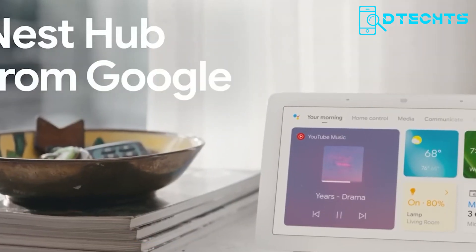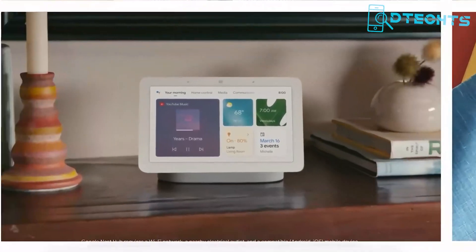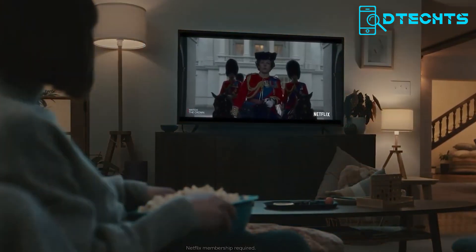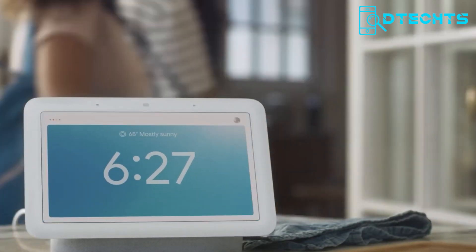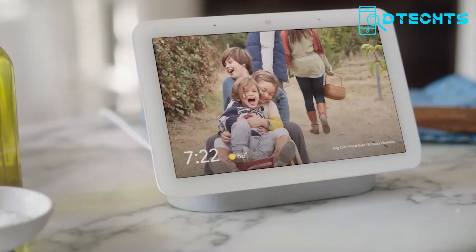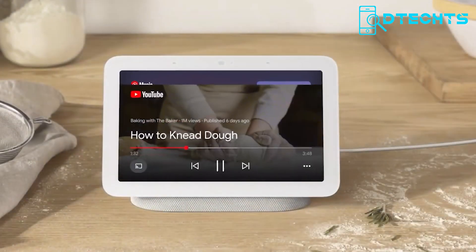Moving on to the next home automation system, we have the Nest Hub 2nd generation from Google. This device is compatible with both Android and iOS, making it a valuable addition to any home automation system. Whether you want to play music, watch videos, control your home's lighting, or manage your daily schedule, the Nest Hub is the perfect device for hands-free help at home. Plus, with three far-field microphones, your voice commands will be heard clearly from anywhere in the room. Its 7-inch touchscreen display provides a clear and immersive viewing experience, powered by a quad-core CPU with 8GB of storage.